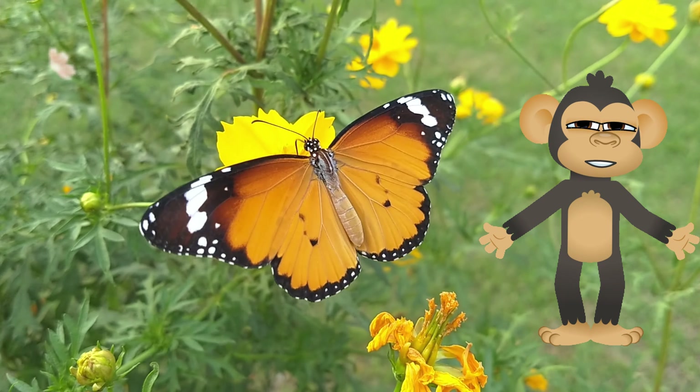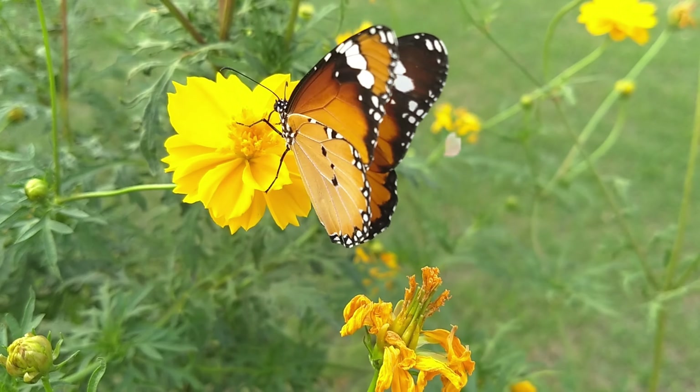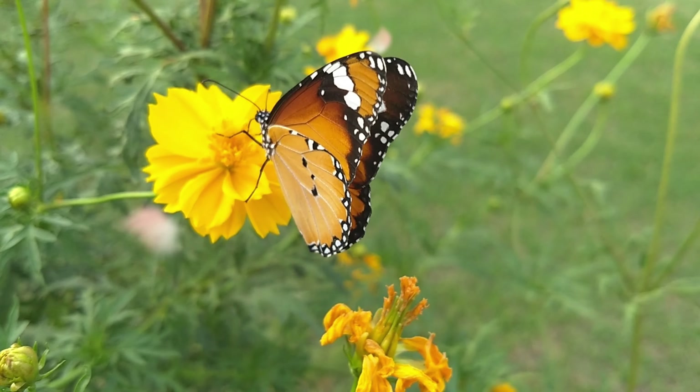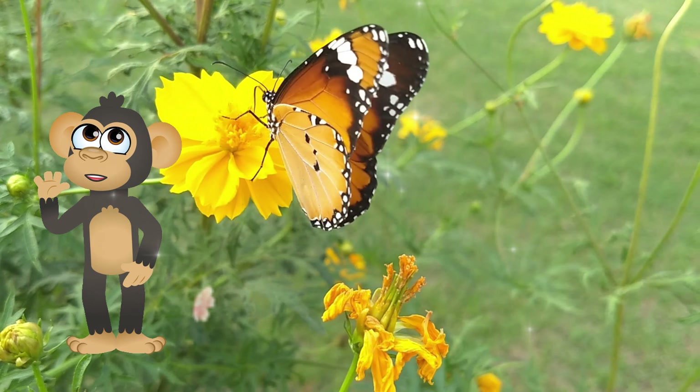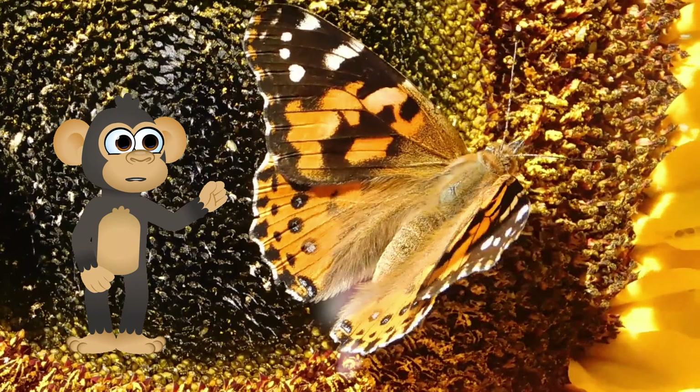The caterpillar doesn't just take a nap — it completely changes! It's like super-duper hide-and-seek, but instead of hiding, the caterpillar transforms into a beautiful butterfly!